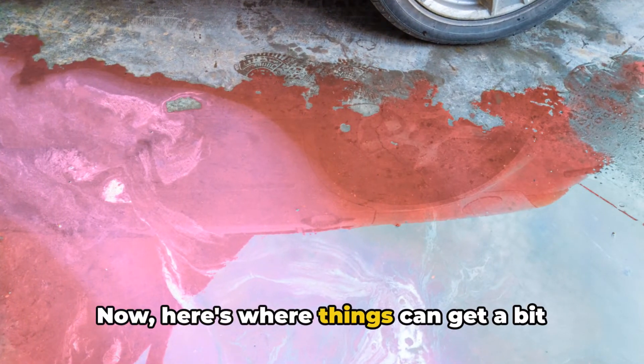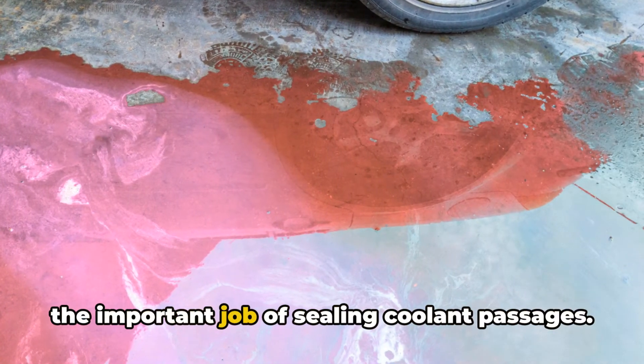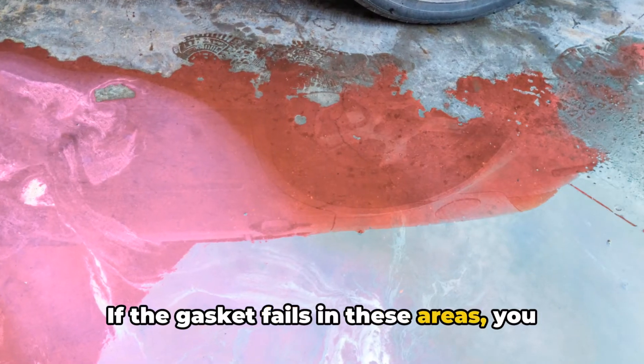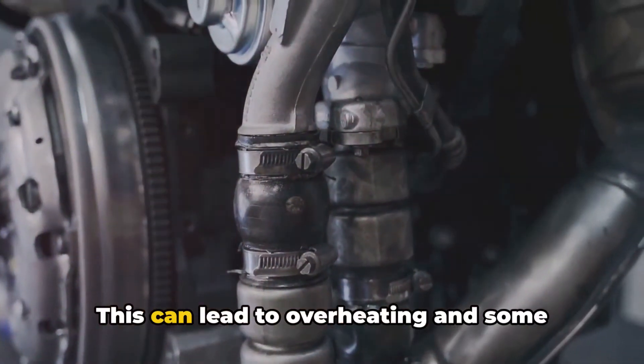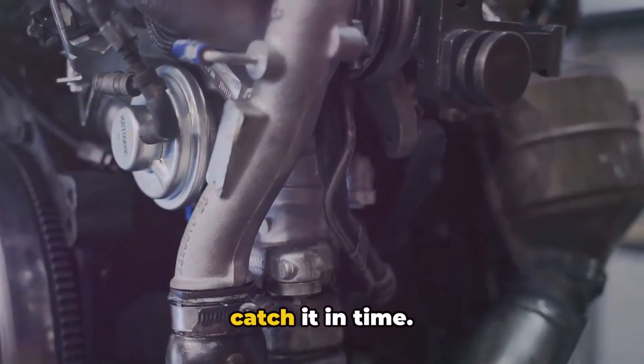Now, here's where things can get a bit more serious. Some intake manifold gaskets also have the important job of sealing coolant passages. If the gasket fails in these areas, you might see coolant leaking from the engine block or even making its way into the combustion chamber. This can lead to overheating and some pretty nasty engine damage if you don't catch it in time.